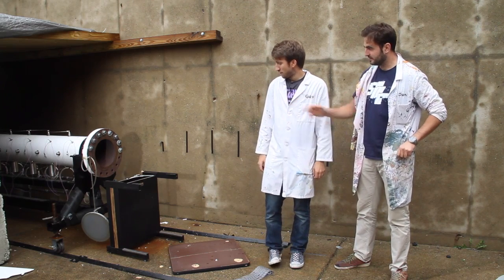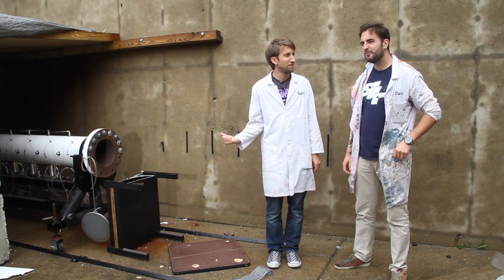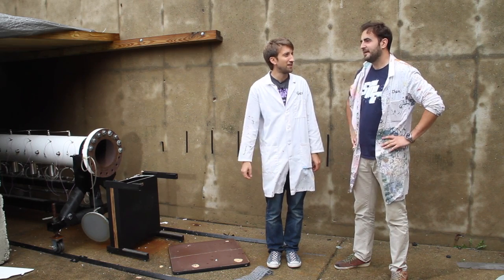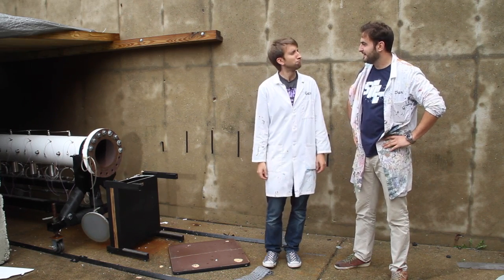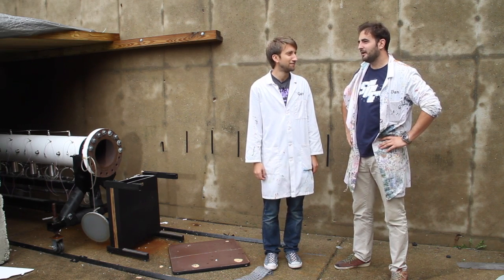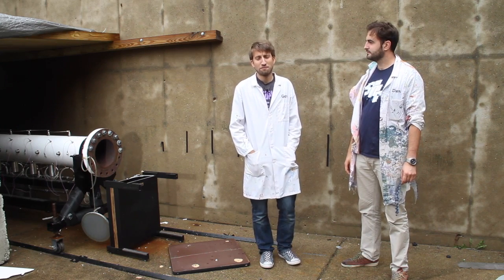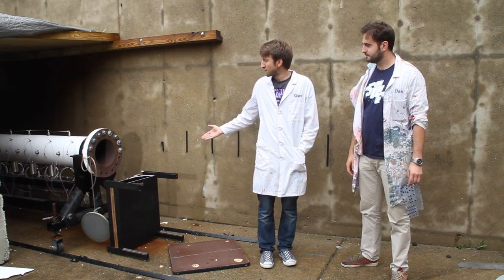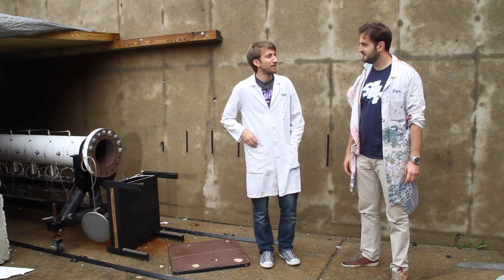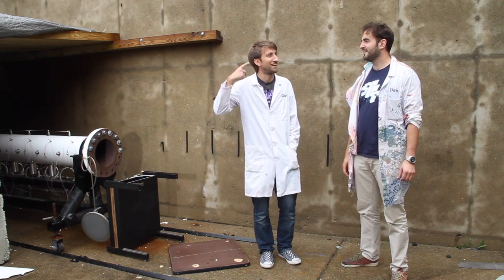I'm even more scared of standing next to this thing now. I think we should get one of these — imagine what we could do. It would be nice. Imagine what we could do to the neighbour's shed. Huge thanks to Purdue University in Indiana for helping us make this video and flying us out here to film with this beast. Hopefully one day we can come back and blow up some more stuff. Oh, I can think of plenty of things. I've got a list.